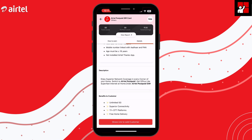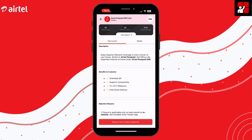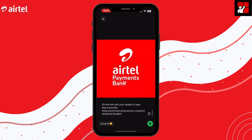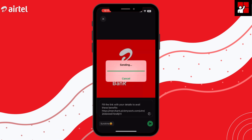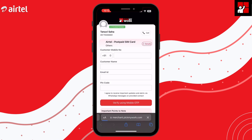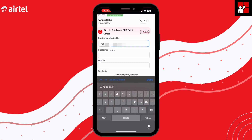You can see that all the steps are explained about how to carry out the process. After clicking the button to share the link to add a customer, you can send it to your customer through WhatsApp. Then you can also click on this link, which will redirect you to this page.